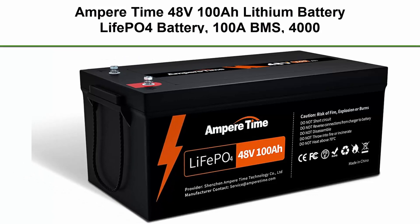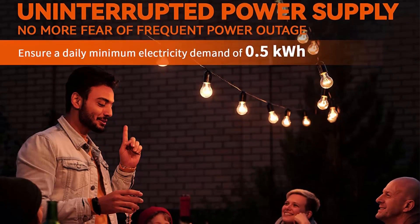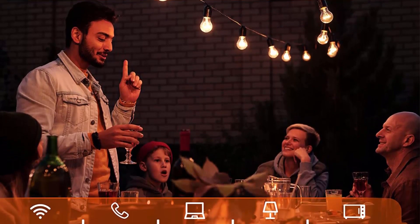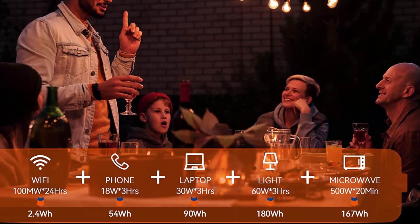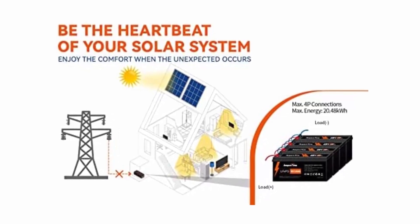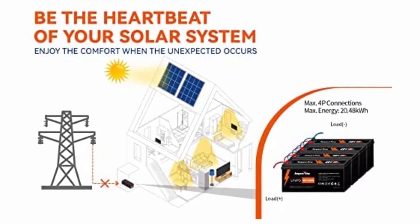Top 2: Ampertime 48V 100AH LiFePO4 Battery with 100A BMS, 4,000-plus deep cycle battery, 5.12 KWh independent power, and a max of 20.48 KWh in 4P configuration. Perfect for solar home and grid outages, offering up to 10 days of uninterrupted power supply, ensuring a daily minimum electricity demand of 0.5 KWh, allowing you to avoid grid outages.